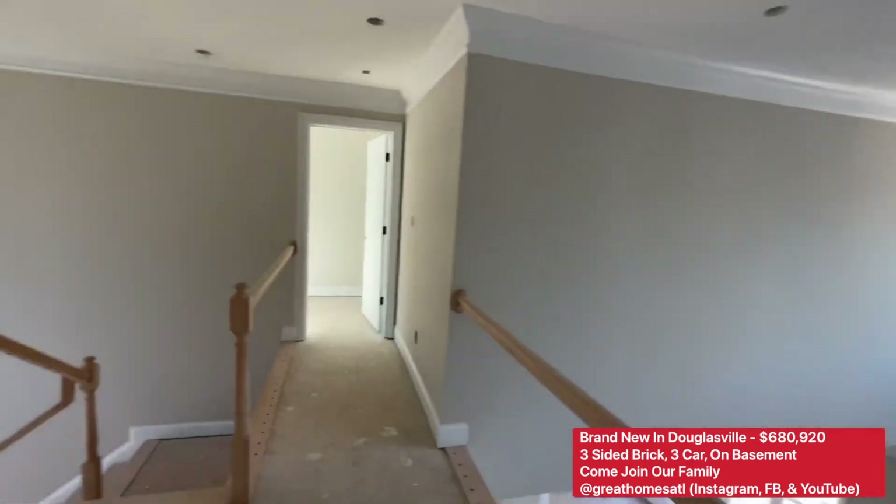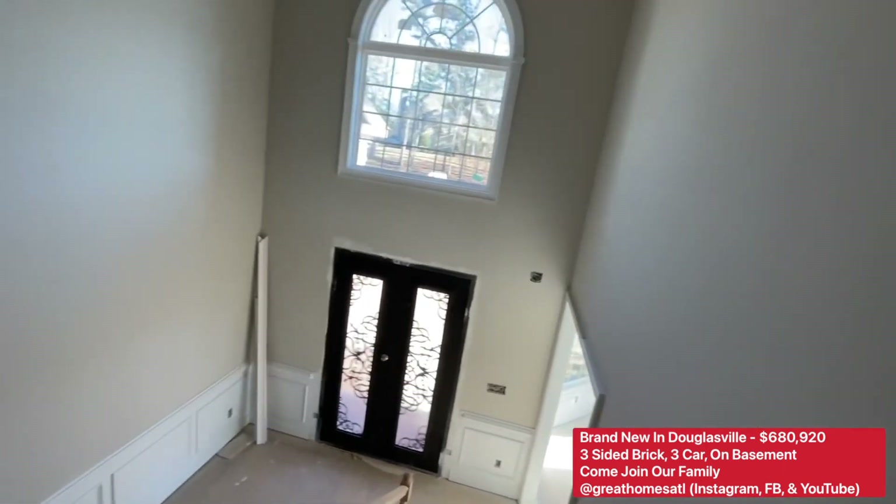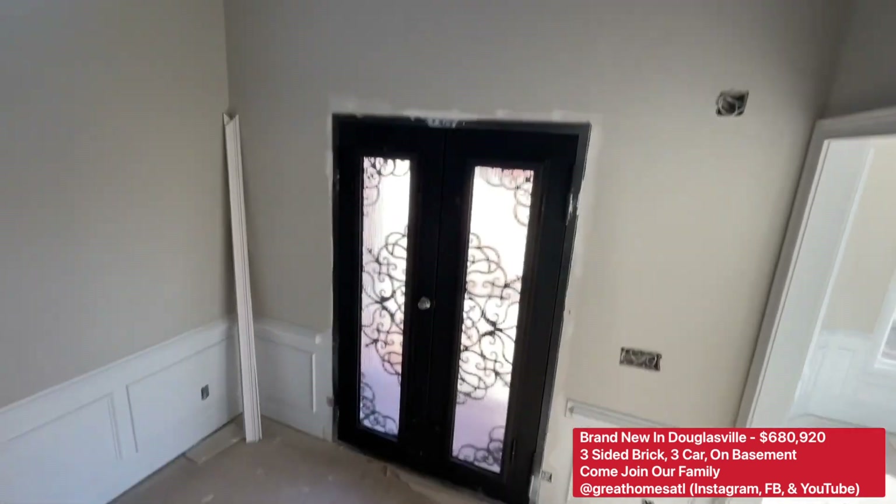But that's not it — we've got a whole basement for you to finish down the road. You have four bedrooms, three and a half baths upstairs — but if you need five or more, the basement is your answer.